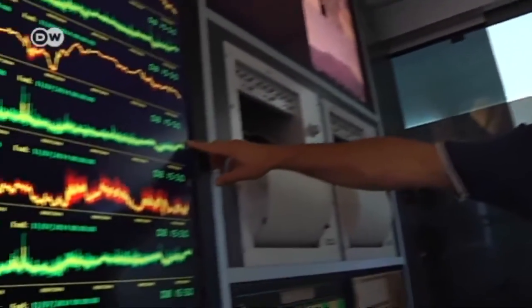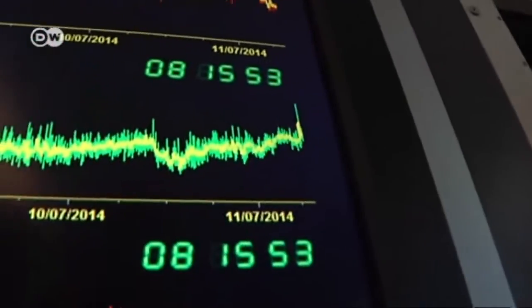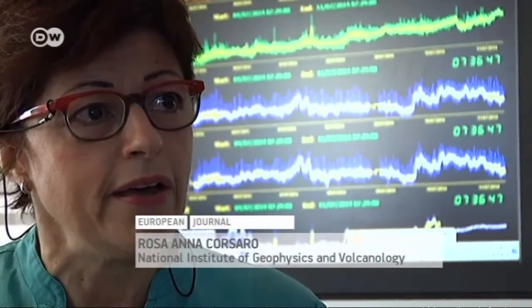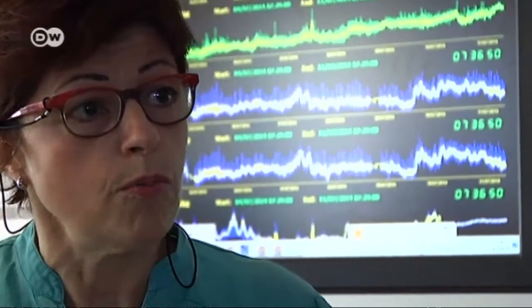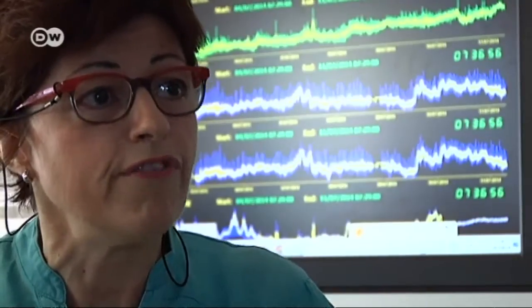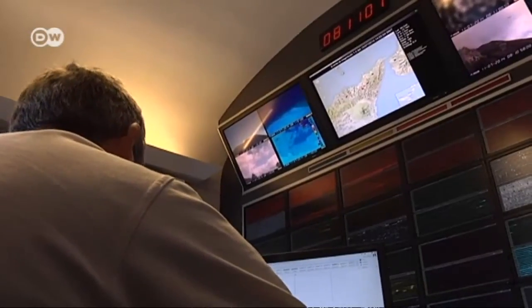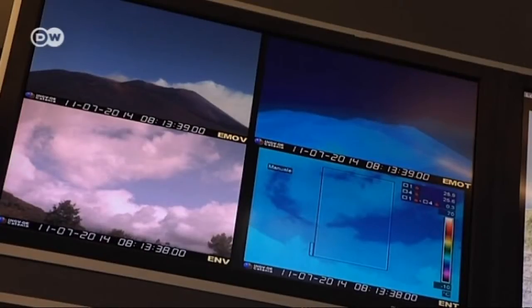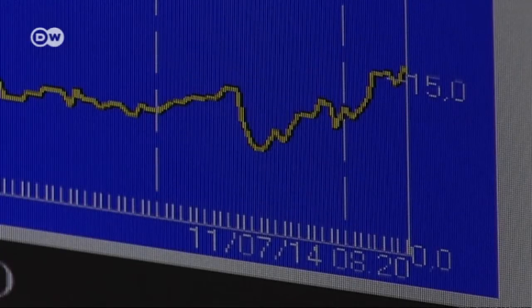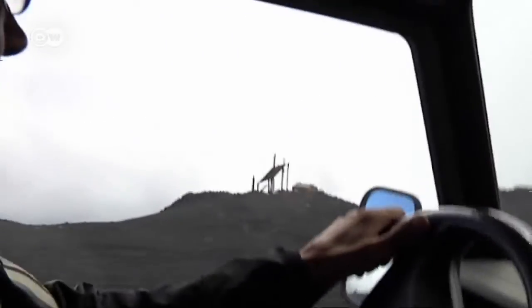We're in the control room of the Institute of Volcanology in Catania. It's a high-tech nerve center to monitor the volcano. Two colleagues monitor the volcano around the clock. They are the first to know if the levels change, and then they can activate the emergency response. Dozens of cameras, sensors and other measuring instruments constantly check Etna's volcanic activity.